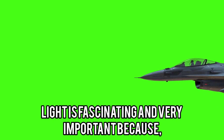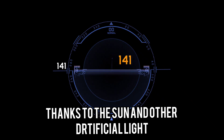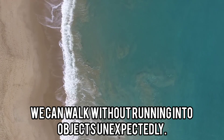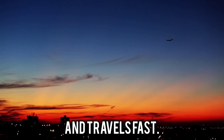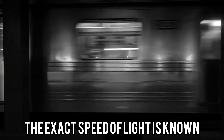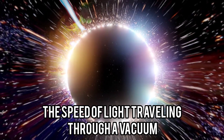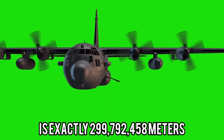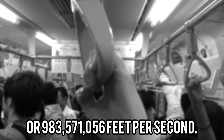Light is fascinating and very important because, without it, it would be difficult to watch this video. Thanks to the sun and other artificial light sources that humans have come up with, we can walk without running into objects unexpectedly. You have probably heard light travels and travels fast. But how fast is light? Interestingly, the exact speed of light is known and is the basis of most other measurements.